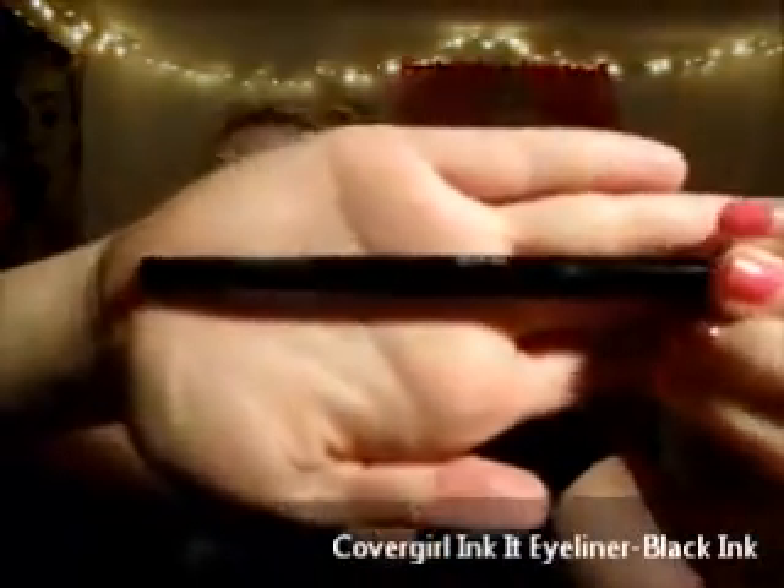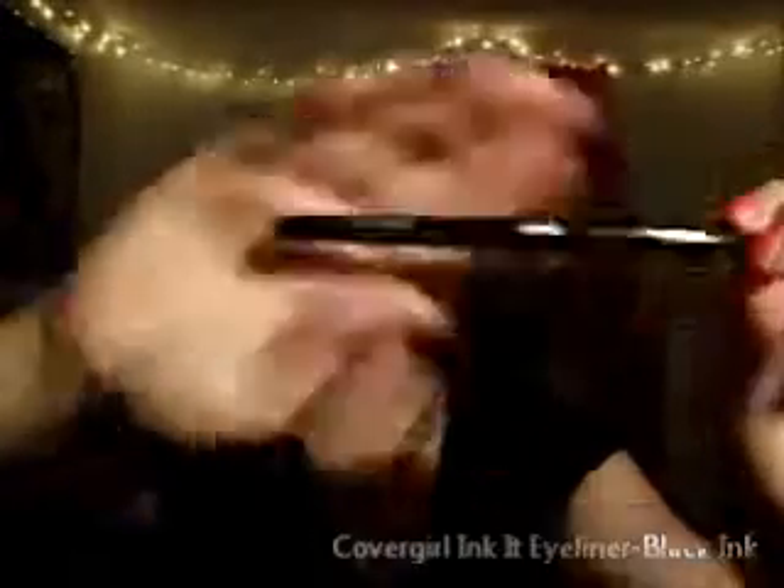It's also the CoverGirl Ink It in black ink. It's basically just a black marker — one of the twist-up ones — and it lasts forever. It doesn't smudge or fall off. Some eyeliners will be on the waterline for a bit and then come off during the day, but this stuff stays on your waterline all day.